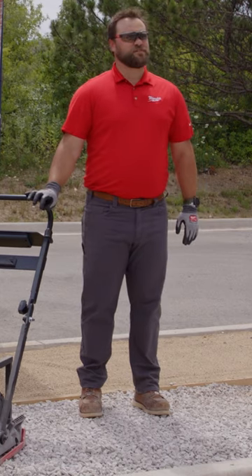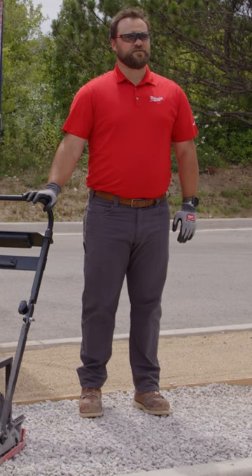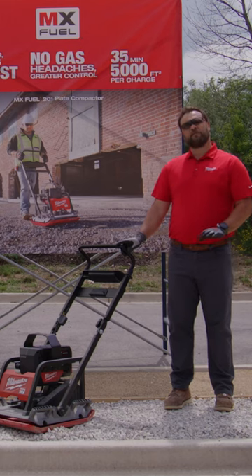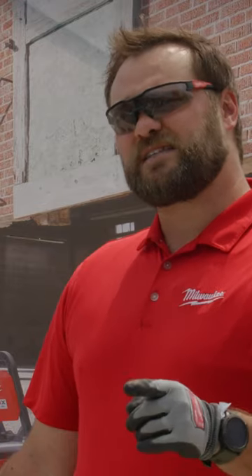The MX Fuel 20-inch plate compactor hits hard and travels fastest. We have the fastest travel speed out of any plate compactor in class, making it the most productive. But it's important to know that that productivity doesn't come at the sacrifice of compaction. We still deliver the same compaction you'd expect from a gasoline plate compactor, and that's because we hit harder than a gasoline plate compactor.